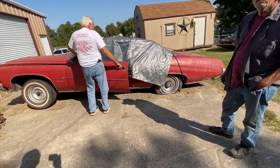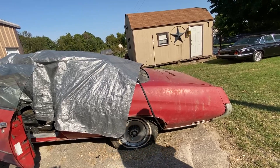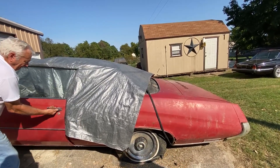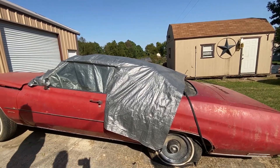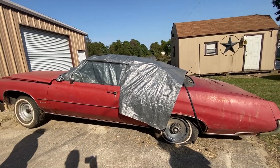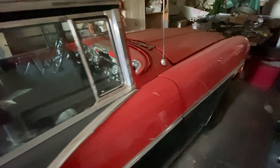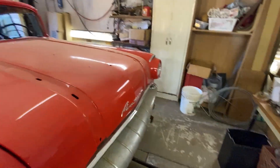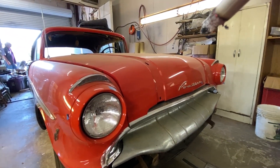It's a convertible. I'll show you a picture - wait till you see this 1970 GTO convertible I just brought home. The 1970 GTO convertible - this car is nice too. This dude and those Pontiacs and Buicks.